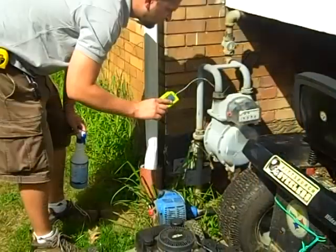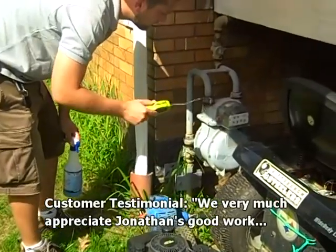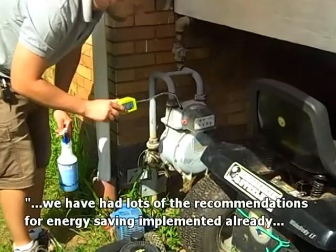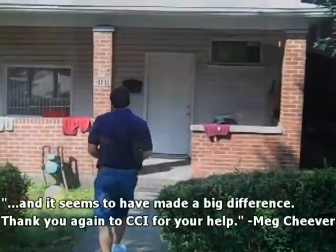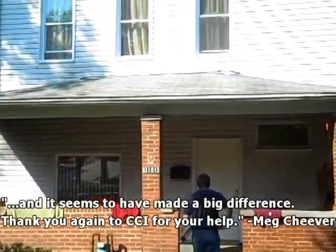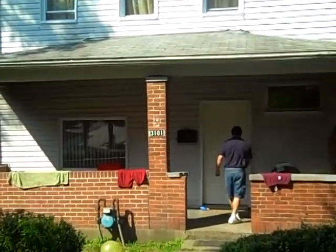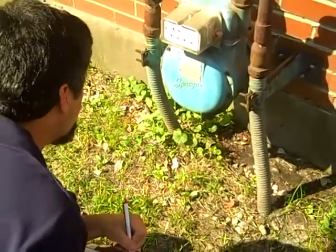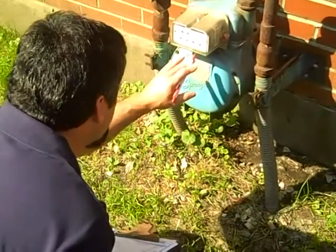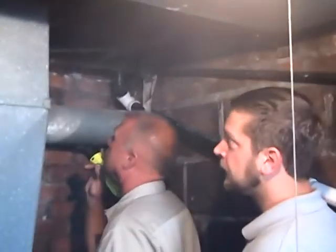In addition to the education services CCI provides, we also partnered with many southwestern Pennsylvania utility companies to help implement their low income usage reduction programs. Our BPI certified energy auditors inspect new and existing homes for ways to reduce energy use while increasing comfort year round. Each year, our partnerships with public utilities, government agencies, foundations, other non-profits and for-profit businesses allow us to improve the lives of people by providing over 5,000 energy audits of homes and buildings.